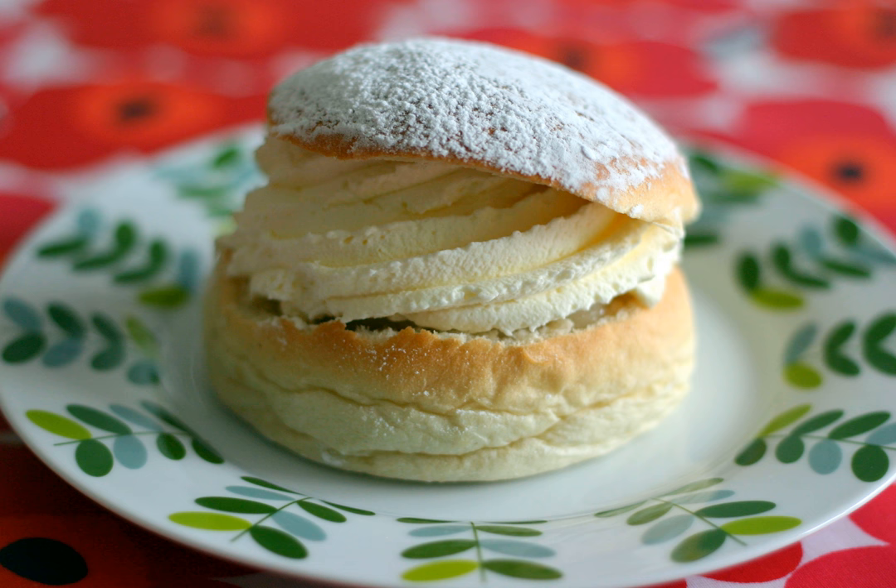Today, the Swedish-Finnish semla consists of a cardamom-spiced wheat bun which has its top cut off, and is then filled with a mix of milk and almond paste, topped with whipped cream. The cut-off top serves as a lid and is dusted with powdered sugar. In Finland, the bun is often filled with strawberry or raspberry jam instead of almond paste, and bakeries in Finland usually offer both versions. Many bakeries distinguish between the two by decorating the traditional bun with almonds on top, whereas the jam-filled version has powdered sugar on top.